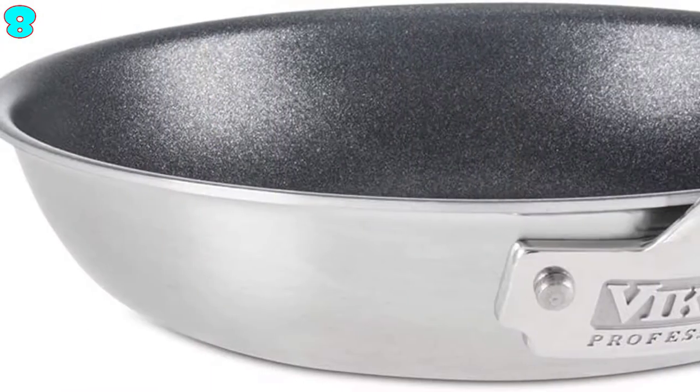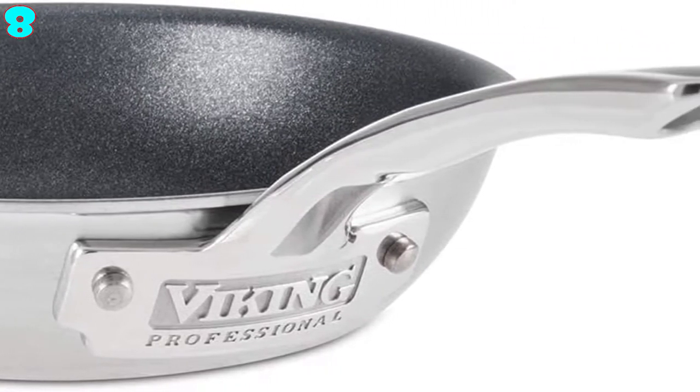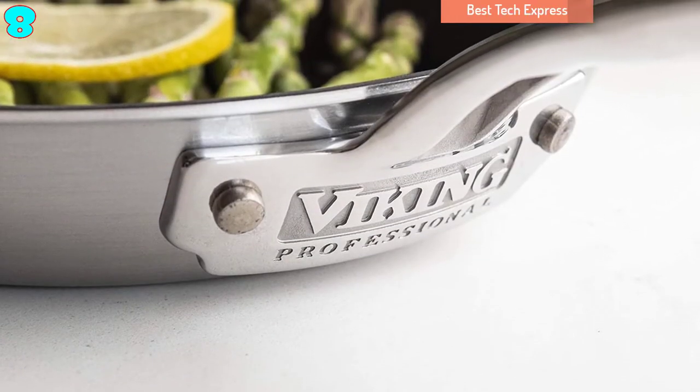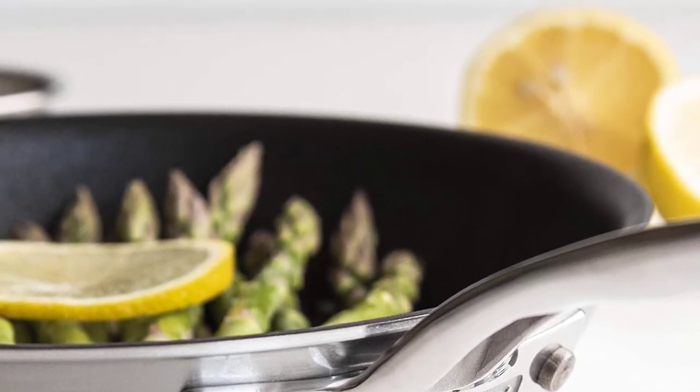Cleanup is also easy with the interior non-stick coating. You can use the Viking Culinary Non-Stick Fry Pan for all cooktops, even the induction cooktop. This pan also features the stay-cool handle to ensure a secure, comfortable, and controlled grip.